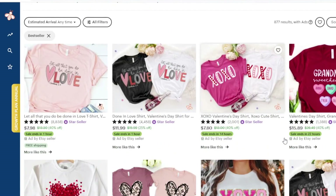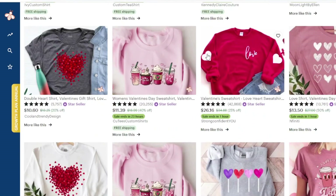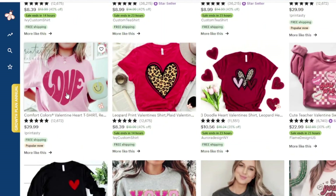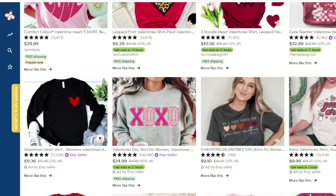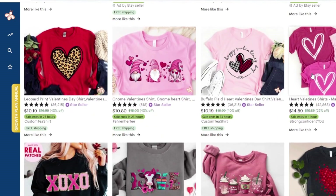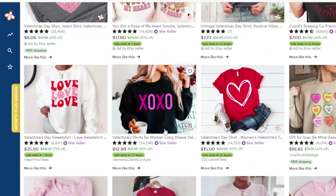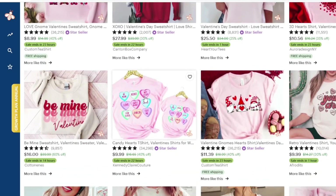Now I'm keeping an eye on the types of apparel. I'm noticing the Gildan 1800 sweatshirt and the Bella Canvas 3001 shirt. Comfort Colors is certainly a very popular brand on Etsy — it could be the Gildan 5000 or Comfort Colors, or the Bella Canvas 3001. So now we know what types of apparel are selling and are really popular right now.